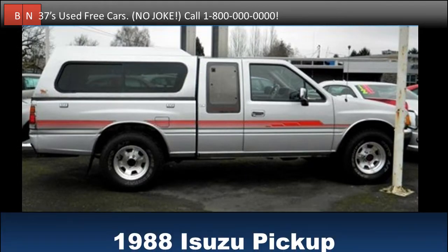Test drive this 1988 Azusa pickup truck for free. Buy it for free. Get the job done for your lazy workers. Only two owners. Check it out when you get the chance.